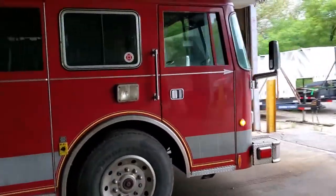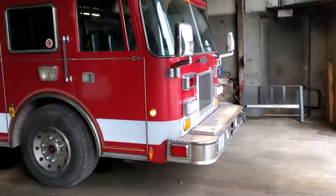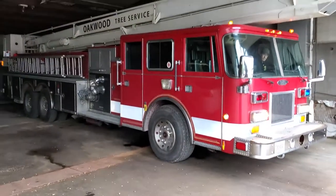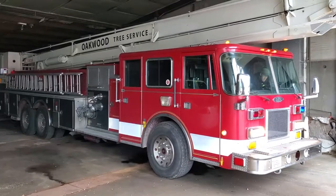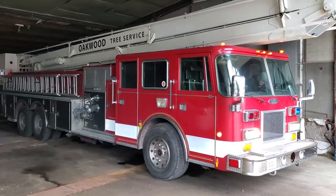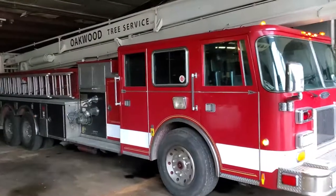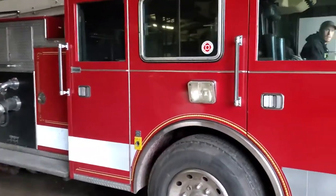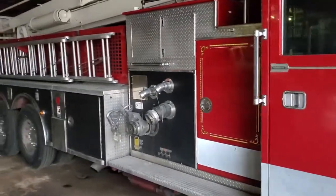1994 Pierce tilt cab fire truck with a Detroit 6V92 TA two-stroke engine. That was a cold fire after sitting for about a week — I think it's the last time we took her out. It's got the snorkel 88-foot articulating boom, pump and everything still works. As you can see, everything else is in great condition. Let's shut it off so you can hear me better.